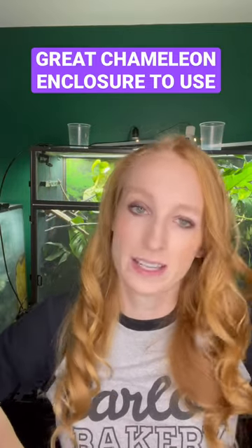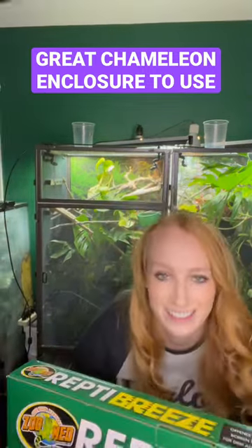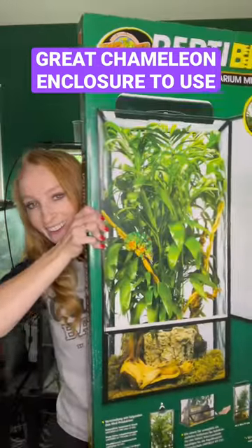You may be wondering what is the best enclosure for a chameleon — male panther, or Jackson's male or female? And this is it, right here. This guy! Look how big it is!